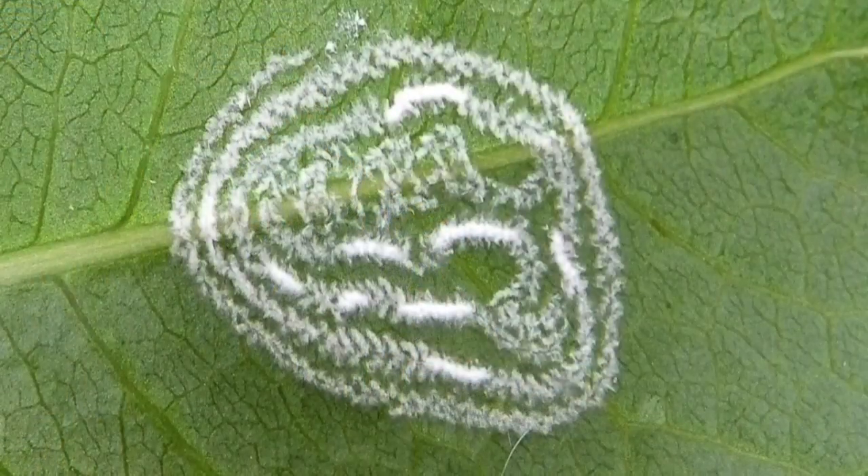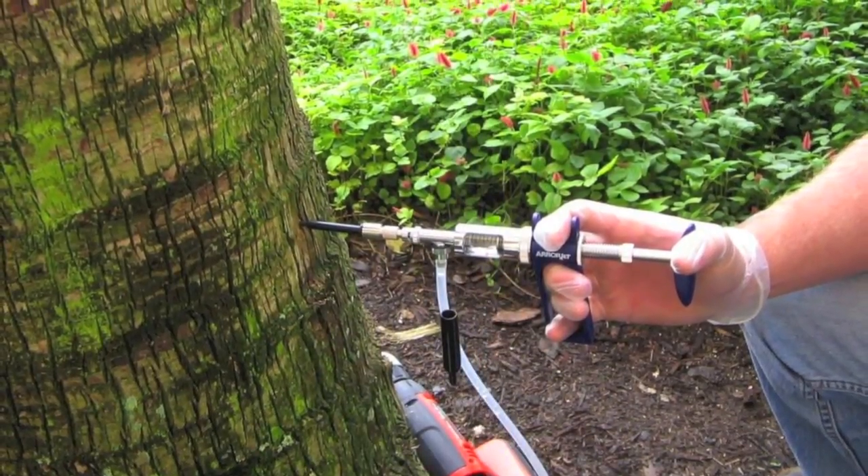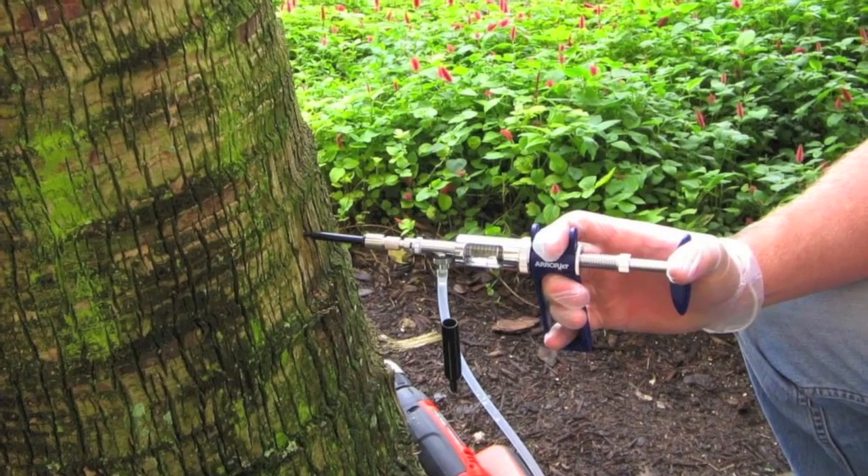When it comes to controlling rugose spiraling whitefly, Aminijet is proven to be the most effective formula when used with the ArborJet system.